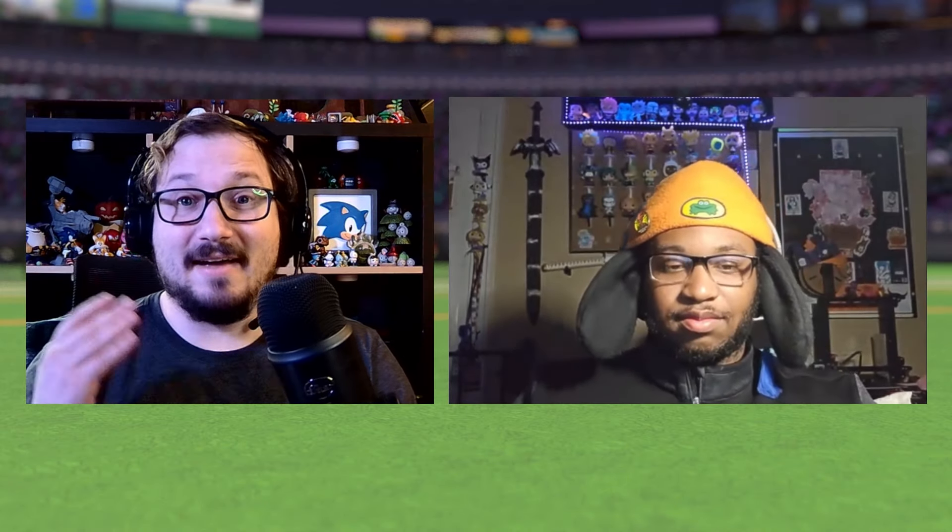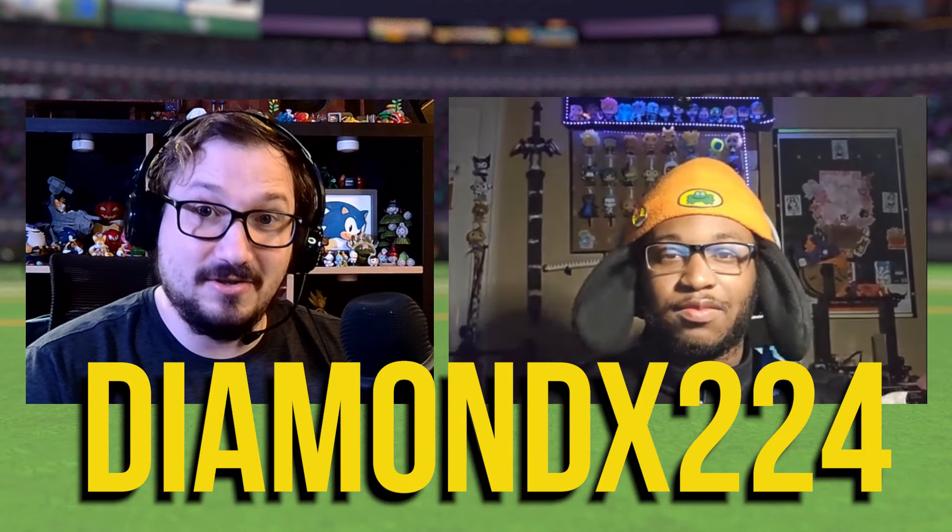Today I have a special guest. Thank you very much, Diamond. Go ahead and introduce yourself. Hello, I'm Diamond, nice to see you all. This is probably going to be the first time I have my face on YouTube. Well, that's awesome. Everybody please go check out Diamond X244 on YouTube. On Reddit, you posted a picture of the paper that says to destroy these bootlegs or factory rejects or whatever they are. Why don't you tell us a little bit about that?